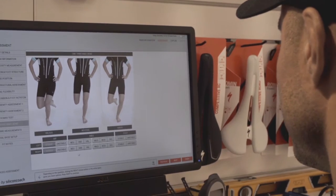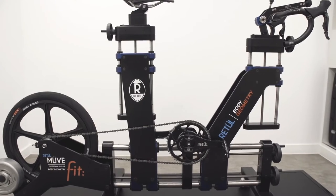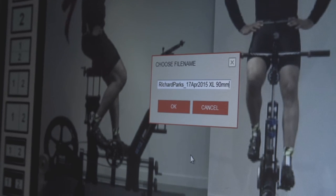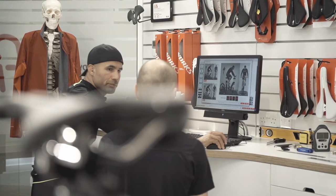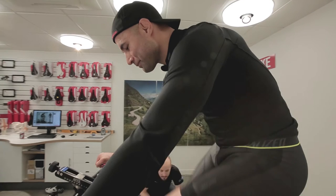We went through my biomechanics from the ground up — looking at seat height, seat position, drop, reach, handlebar height. The machine enabled us to create the optimum cycling position for me, and then the fitter was able to translate that back onto the bike. It's a pretty cool setup really, and the confidence that it gives me is massive — that's a really big part in an ultra endurance event. I can't afford any doubt to get into my mind.